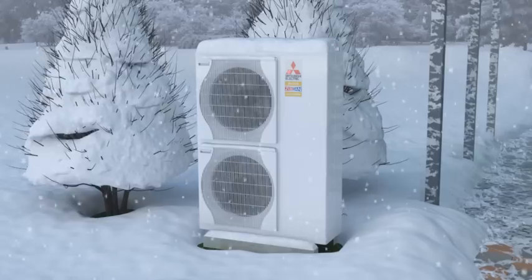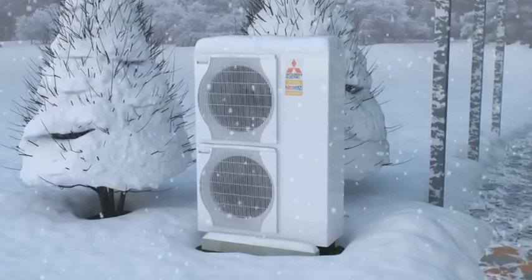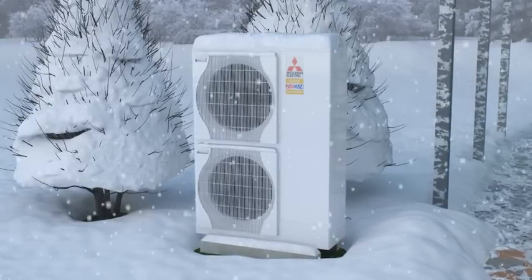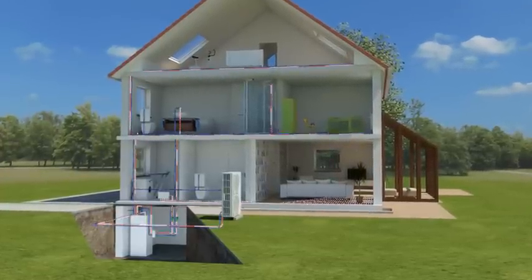While standard heat pumps struggle to reach 60 percent of their capacity at minus 15 degrees Celsius, the Zubadan technology guarantees 100 percent heating performance without an electricity-guzzling heater in sight.